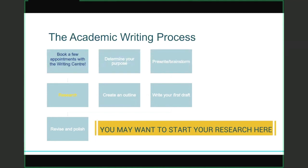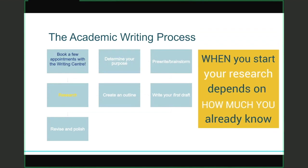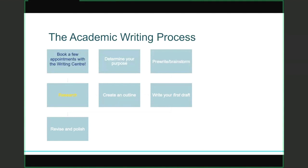You might not be writing a research essay at all, so you might not even need the research step. But often university writing does involve research. Students sometimes ask me: when should I start the research process? It really depends on your understanding of the topic. If you don't know anything about your topic, start the research a little bit earlier — go to the library, connect with the librarian, and find out more. However, if you already know a little bit about your topic, you might want to pre-write and brainstorm first before you engage in your research, so your research is a little bit more narrow in its focus.